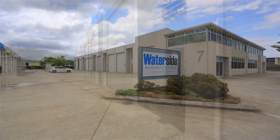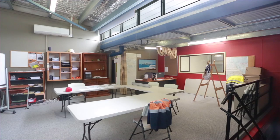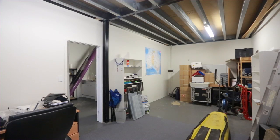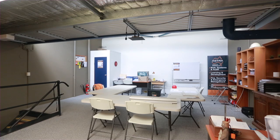The subject property is a quality constructed commercial unit of approximately 123 square meters. Fitted out and well maintained since it was developed in 2004-2005, it comes complete with a well-designed office mezzanine with another office meeting room on the ground floor.